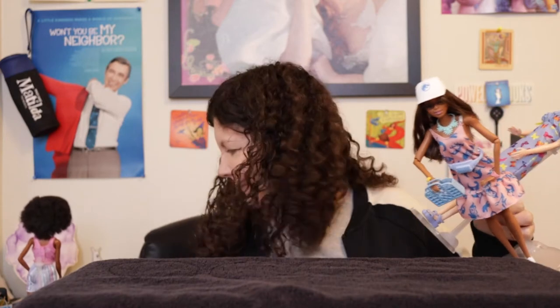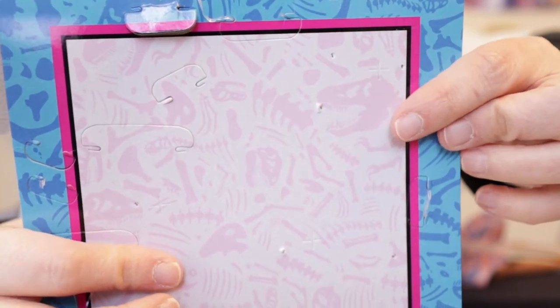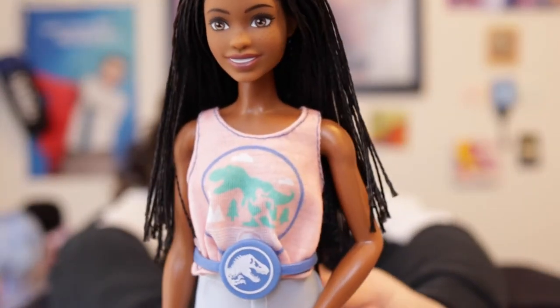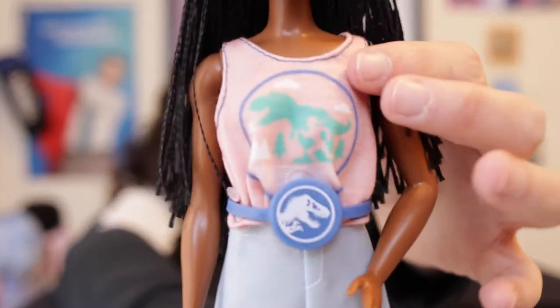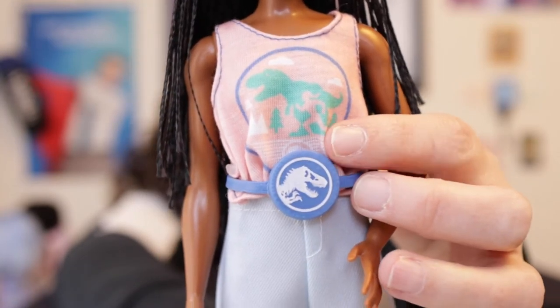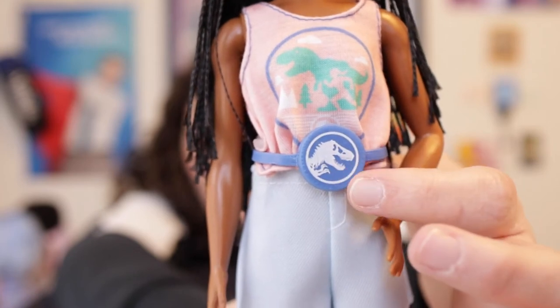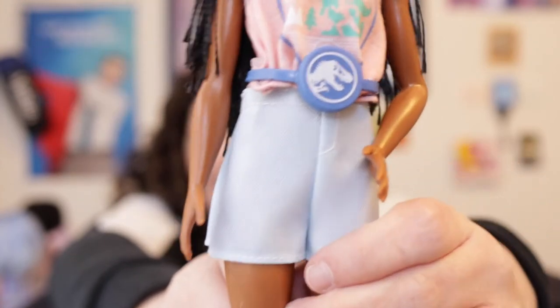Now for the Jurassic World outfits. I really like the Jurassic World packaging — on the inside it has Jurassic Park icons like dinosaur bones and skulls, really cool. This first outfit was $4.99, bought at Walmart. It's a peach oversized tank top with an outline of a green T-Rex and a woman running, pale blue shorts — I wasn't sure if they were shorts or a skirt — and a blue plastic bum bag with the Jurassic World logo.